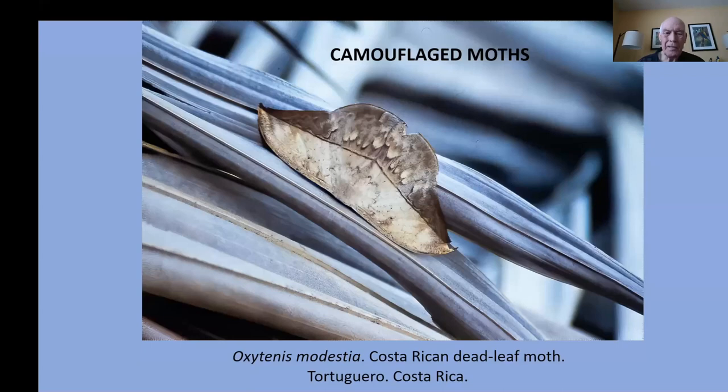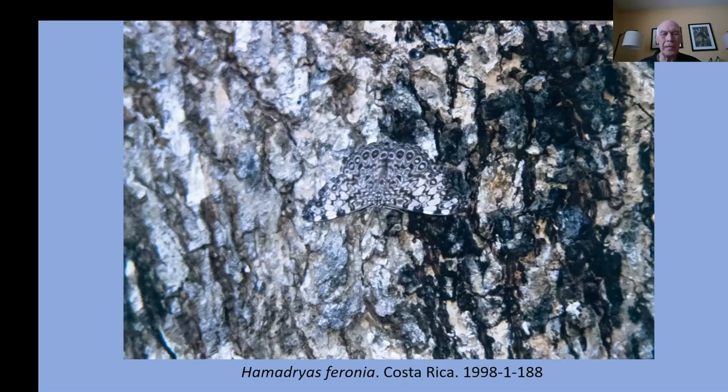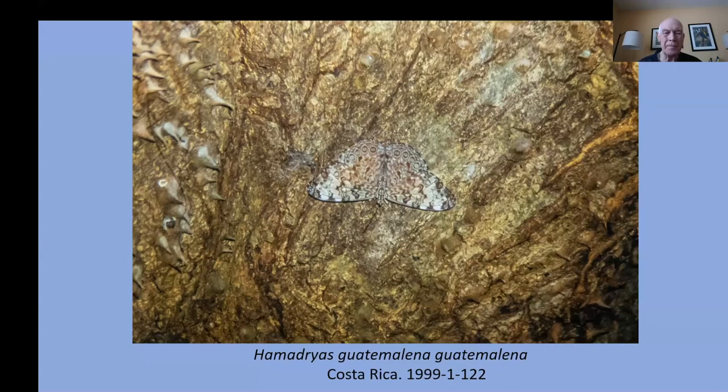Some moths and butterflies are very well camouflaged. This is a dead leaf moth — it looks just like its name. Here are some others: the hamadryas, the cracker butterfly in Costa Rica. They blend in with tree trunks and always perch upside down, often at a level where you can easily see and photograph them.